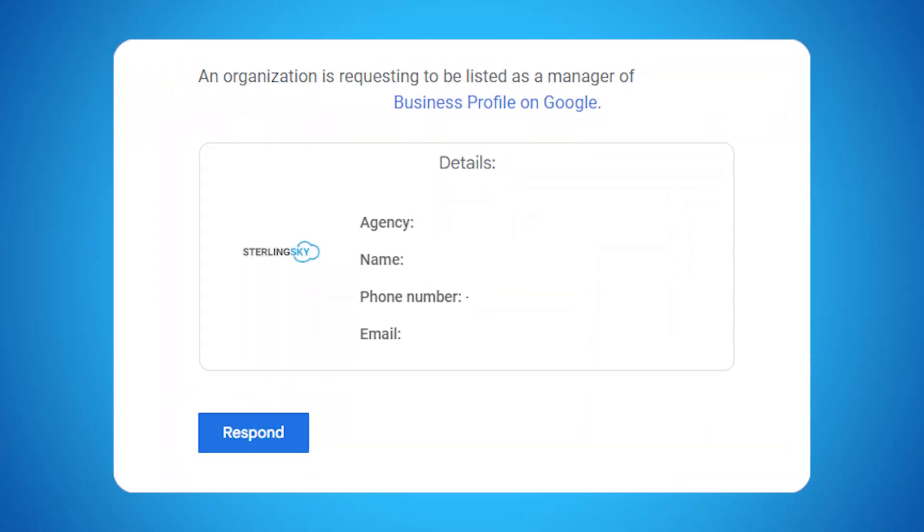When you do this, the current owner of the listing is going to receive an email from Google that looks a little something like this. They will be notified that someone is trying to request access to the listing and they will have the option to either grant access or deny access.